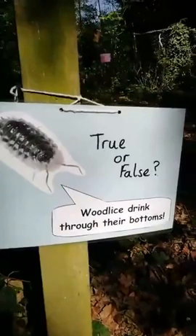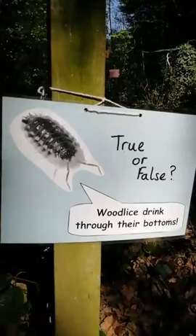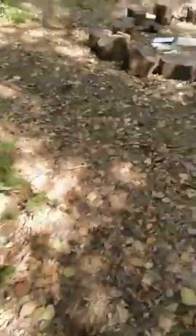True or false: woodlice drink through their bottoms. It is true! Yes, woodlice do drink through their bottoms — they take in water through their rear end, and they need to stay damp. They are crustaceans, so they're related to things like crabs and lobsters. There's a picture of a woodlouse showing all those legs — seven legs on each side.